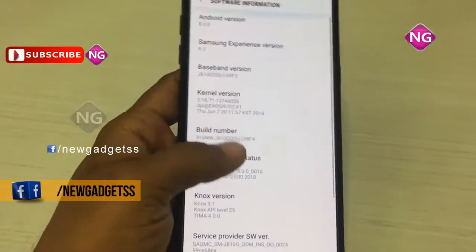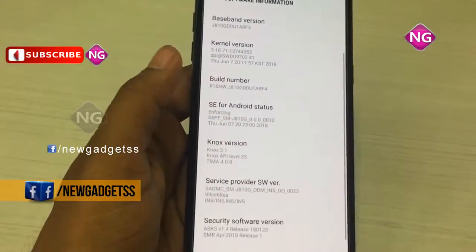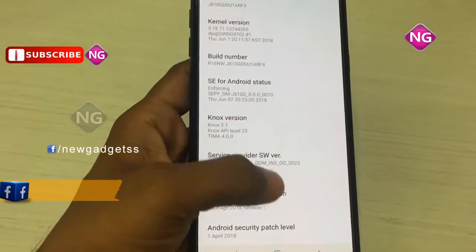Connectivity options also include Bluetooth, FM, 3G and 4G. Sensors on this mobile include proximity sensor, accelerometer and ambient light sensor.